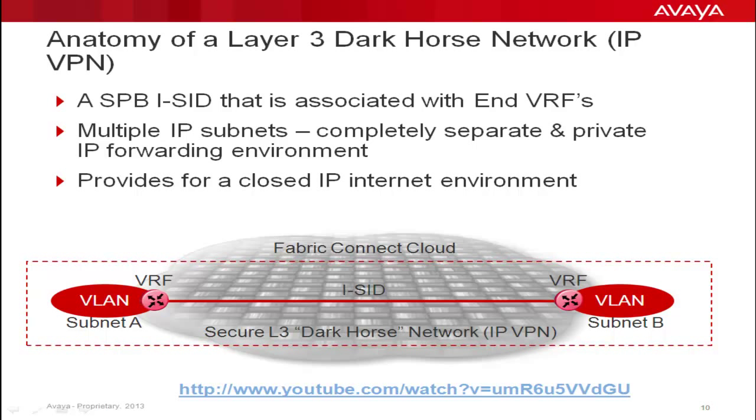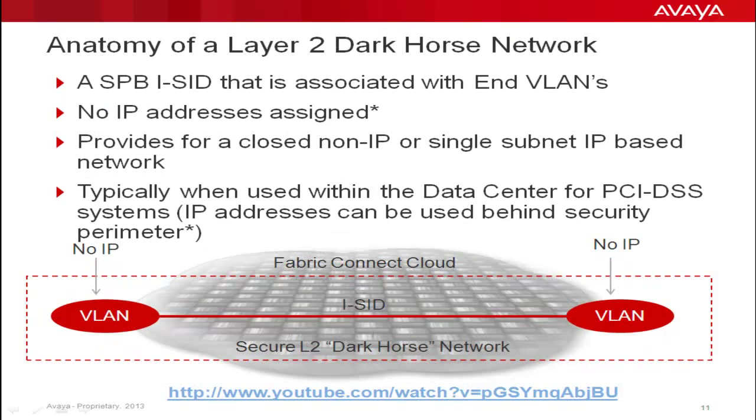This service type is useful for any secure Layer 3 protocol environment, such as PCI DSS networks, but also useful to provide service separation of possible conflicting protocol environments, such as multiple multicast domains. The anatomy of a Layer 2 Dark Horse network is also very simple: it is nothing more than an ICID associated with VLANs. The VLANs are not given IP addresses. As such, a standalone Layer 2 network is created where nothing can enter or exit. These are extremely useful to extend secure Layer 2 protocol environments such as SCADA, allowing for easy and secure distribution of such protocols. IP can run inside the Layer 2 Dark Horse network, but is a self-contained subnet — invisible and not routed to the outside world.